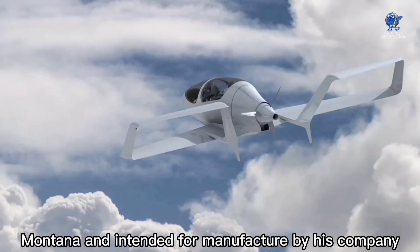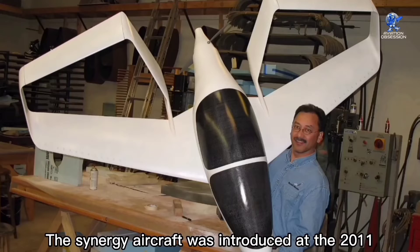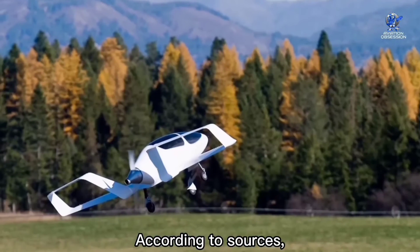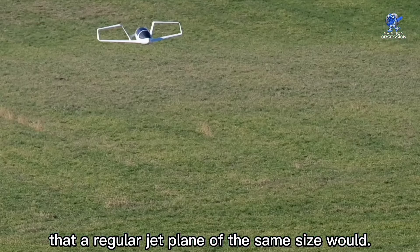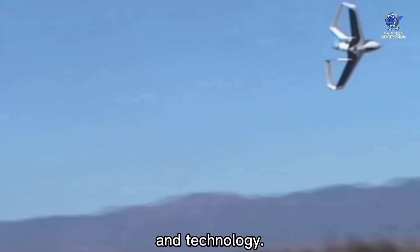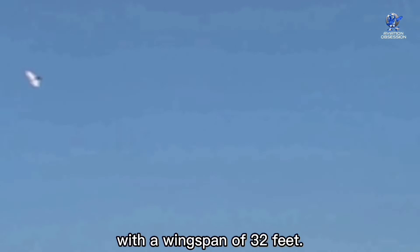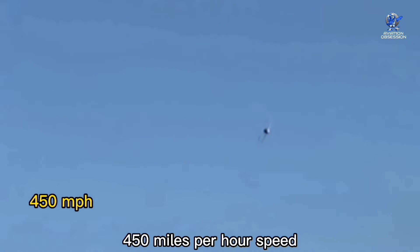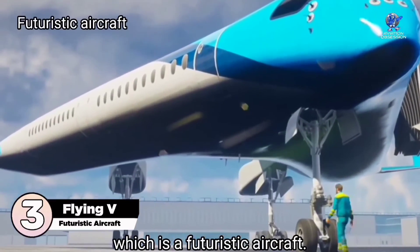At number 4 is the Synergy Aircraft, a planned five-seat single-engine kit aircraft designed by John Mogensen of Kalispell, Montana, and intended for manufacture by his company Synergy Aircraft. Introduced at the 2011 CAFE Foundation Electric Aircraft Conference, the Synergy Aircraft uses just one-tenth the fuel of a regular jet plane of the same size. It can fly at 40 miles per hour per gallon. The aircraft holds four passengers, measures 21 feet in length with a 32-foot wingspan, and is capable of up to 450 miles per hour with a flight range of at least 500 miles.